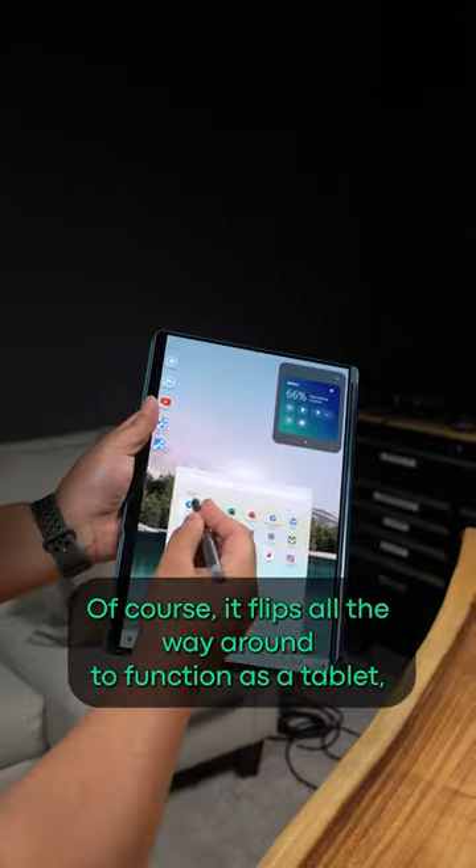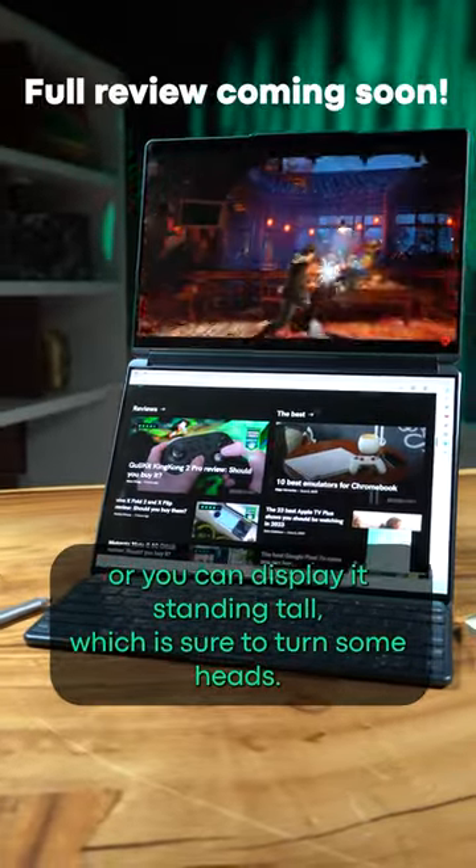Of course, it flips all the way around to function as a tablet, or you can display it standing tall, which is sure to turn some heads.